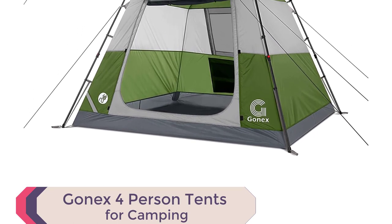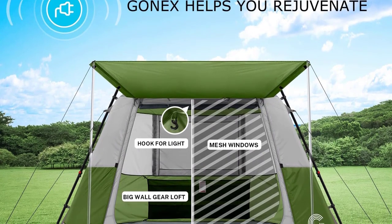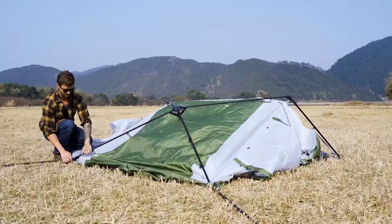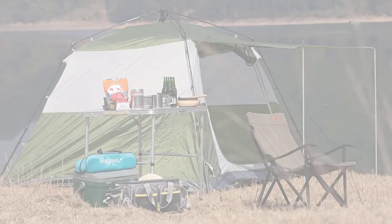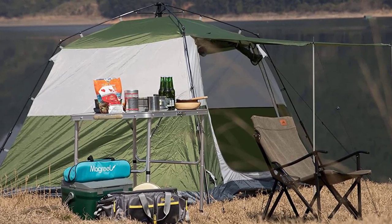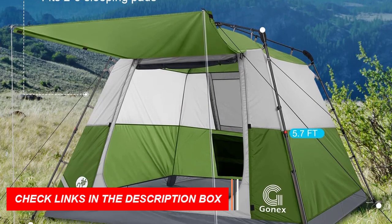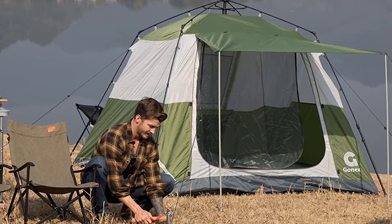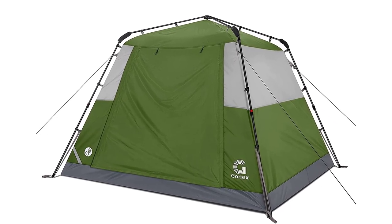Number 10: GONEX 4-Person Tent for Camping. Looking for a spacious and convenient camping tent? Look no further than the GONEX 4-Person Tent. With its generous size of 8.2 by 8.2 by 5.7 feet, this tent offers a higher internal height, providing a larger internal space. It can comfortably accommodate 3-4 people with enough room for 3 sleeping pads and a large storage bag inside. Setting up this tent is a breeze, taking just 3 minutes to unfold and stretch the poles. It features a front porch with a large U-shaped door, allowing for good ventilation and creating an additional room for socializing and enjoying outdoor activities. The tent's U-shaped big door and mesh windows ensure excellent ventilation, making it suitable for spring, summer, and autumn adventures. The GONEX tent is versatile and can be used for park picnics, hiking, festival gatherings, and children's games. It's an ideal gift for outdoor enthusiasts.